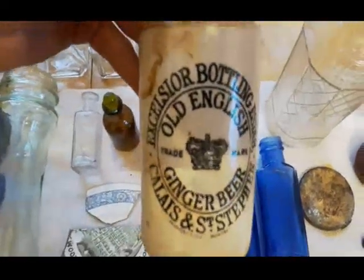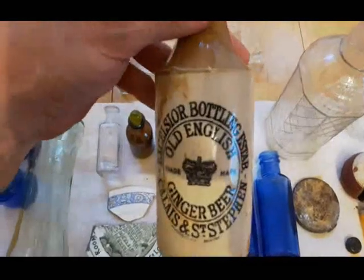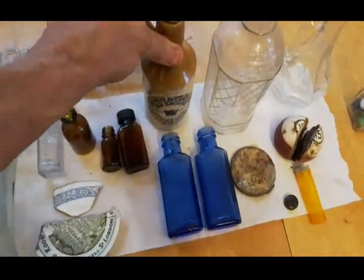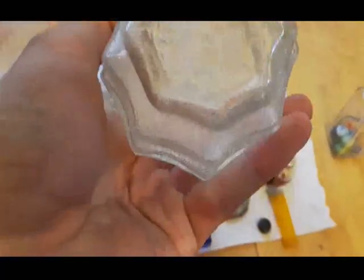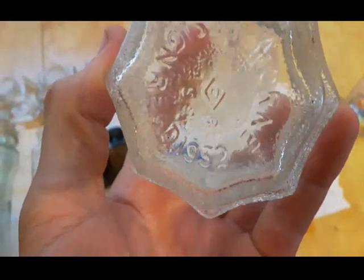This here was the best find of the dig - the ginger beer bottle, Cal's St. Stephen, dated 1890. Cleaned up pretty good, got a little bit of staining on it, but overall I'm quite happy with that. Got the Emond Laboratories bottle - nice embossed bottle, wish it was colored. All I could find out about it is it's possibly a hair tonic from the 1930s. And we got this Horn cruet, dated on the bottom 1932.